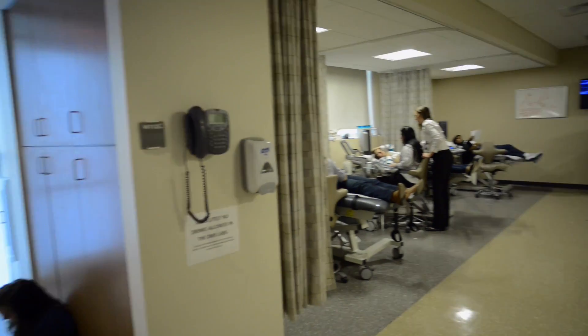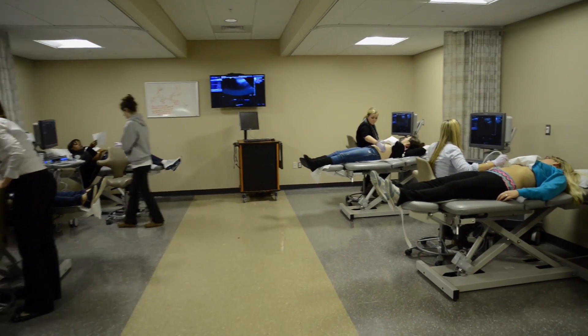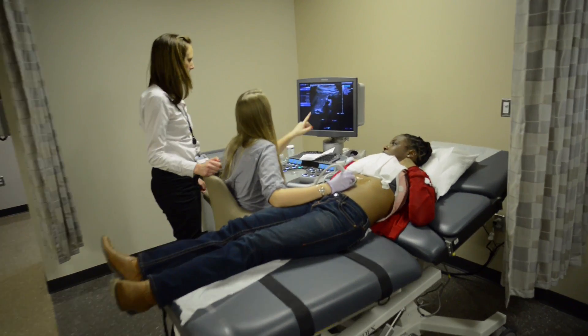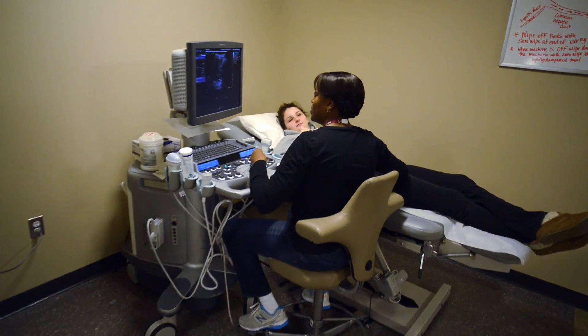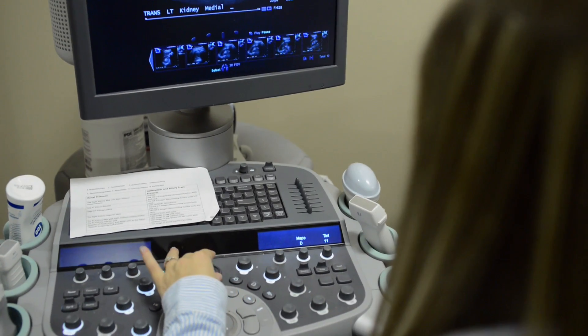The DMS Lab features 12 bays with multiple workstations. There are five specialized cardiovascular units and five general sonography units, all utilizing state-of-the-art 3D imaging technology. There are also seven portable sonography units.